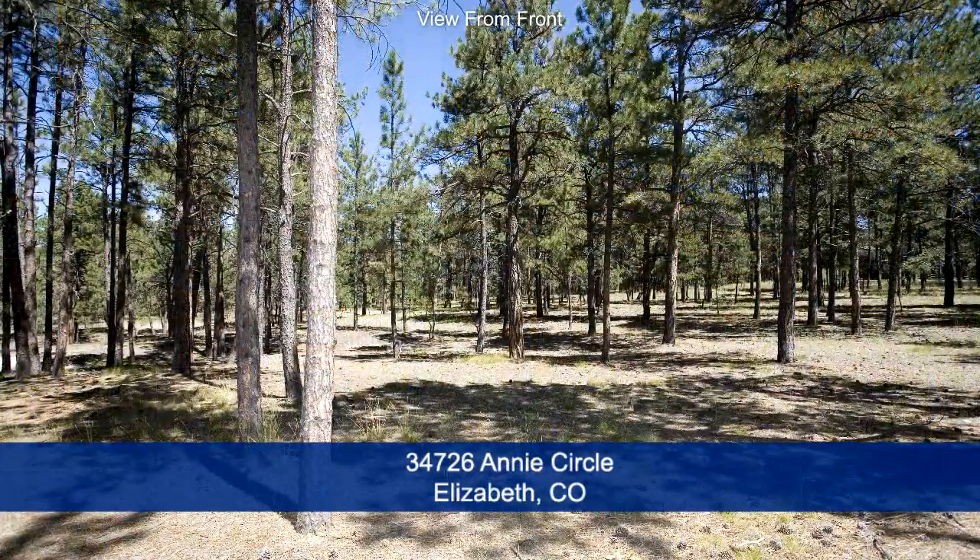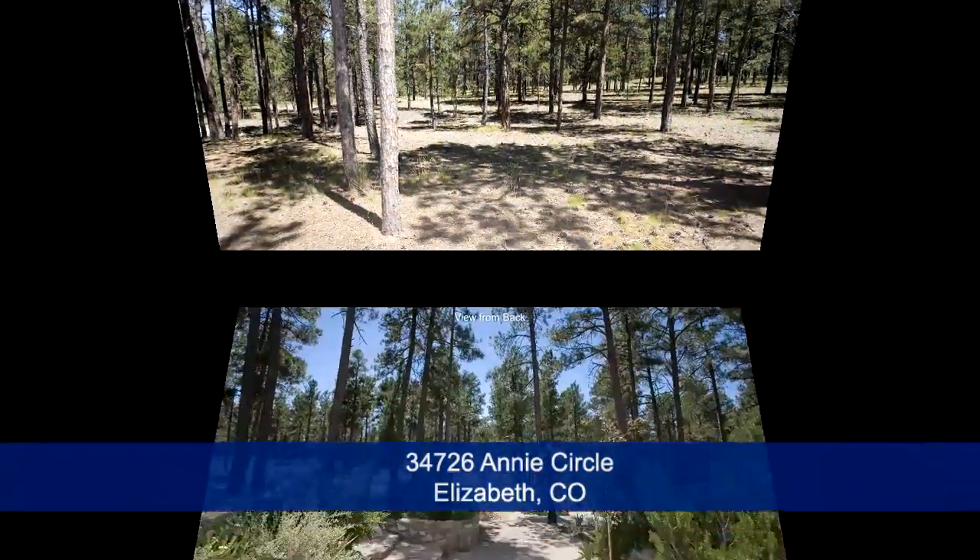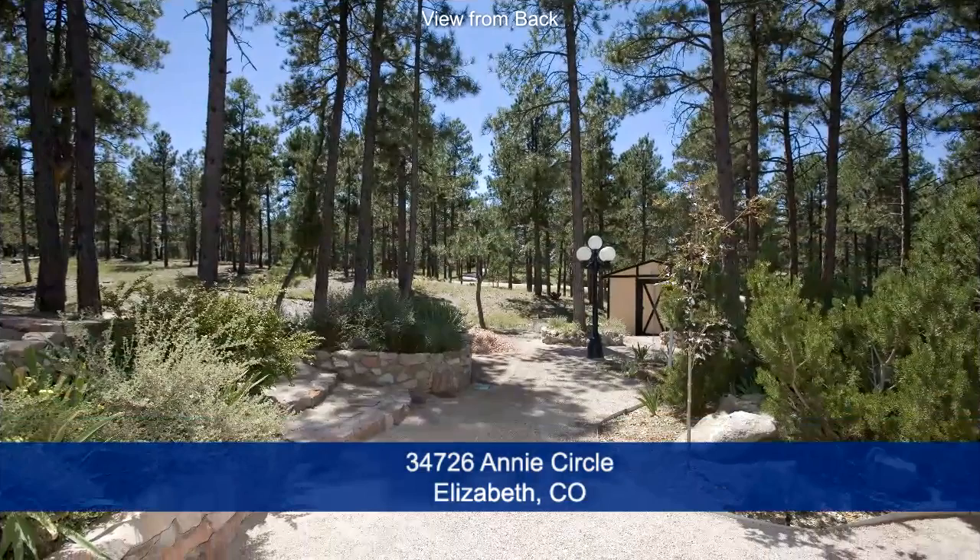When you look out the front, you're in the middle of the woods, and out the back, you have a landscaped area close to the home with the woods beyond.